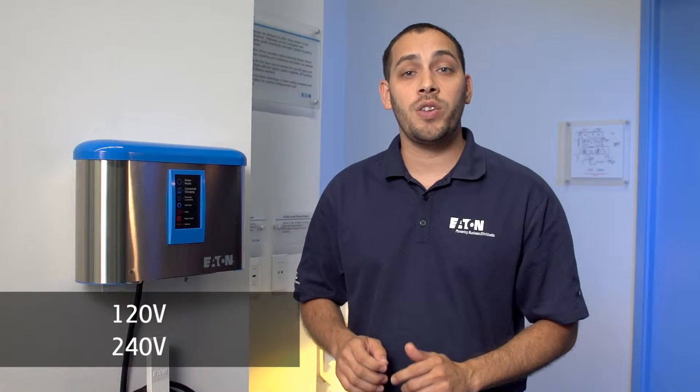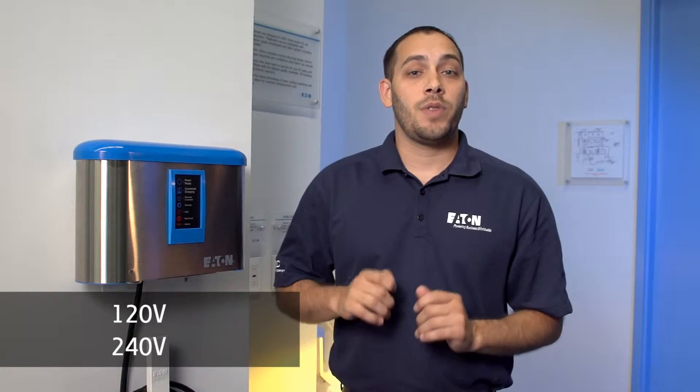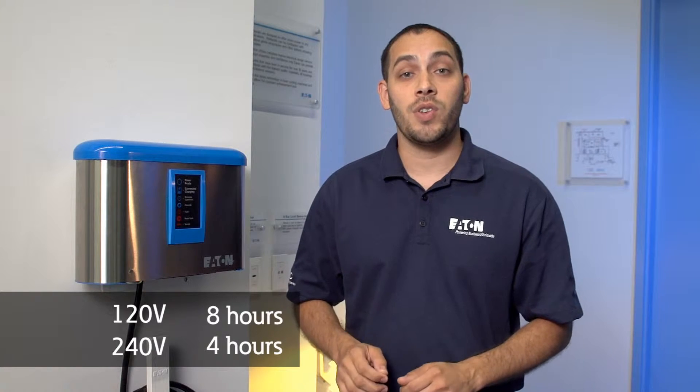At home, your charging options are 120 volts from a dedicated GFI outlet or 240 volts from a residential EVSE. The charge time varies from approximately 8 hours on 120 volts to 4 hours on 240 volts. Remember, this will vary depending on the type of vehicle. Here in Western Pennsylvania, the cost to fully charge a vehicle like our demo model is only about $1.20 for a 40-mile fill-up.